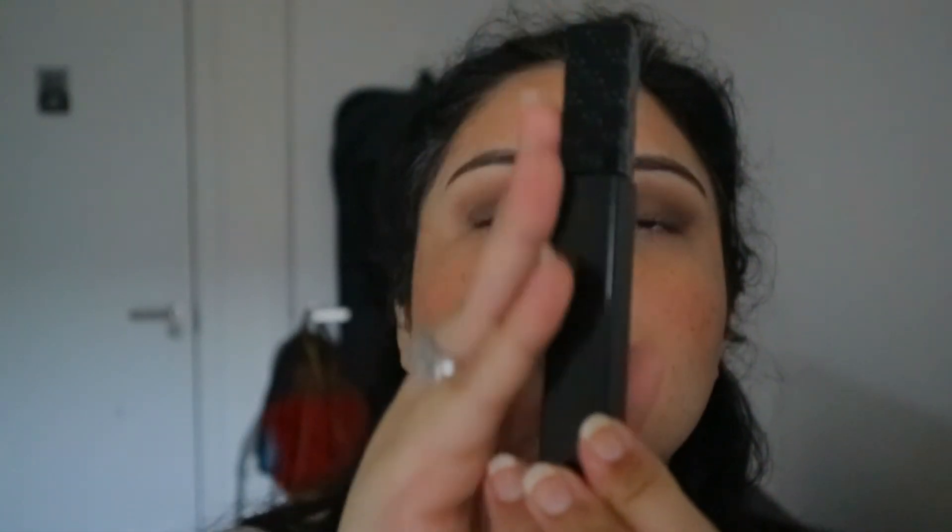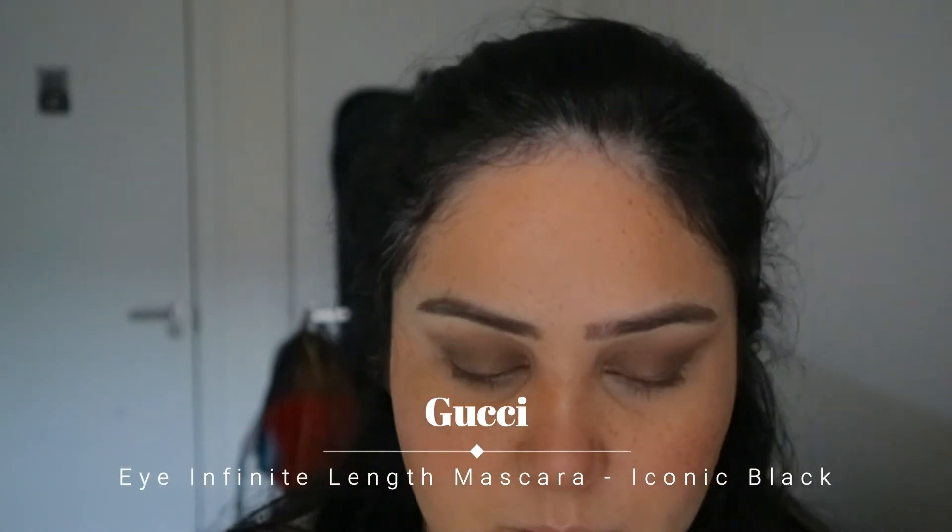For mascara I'm using this from Gucci — it's called the Infinite Iconic Black Mascara. From the wand you'd think it's not going to work, but honestly it literally gets right in there. And I'm back with my eyelashes done.